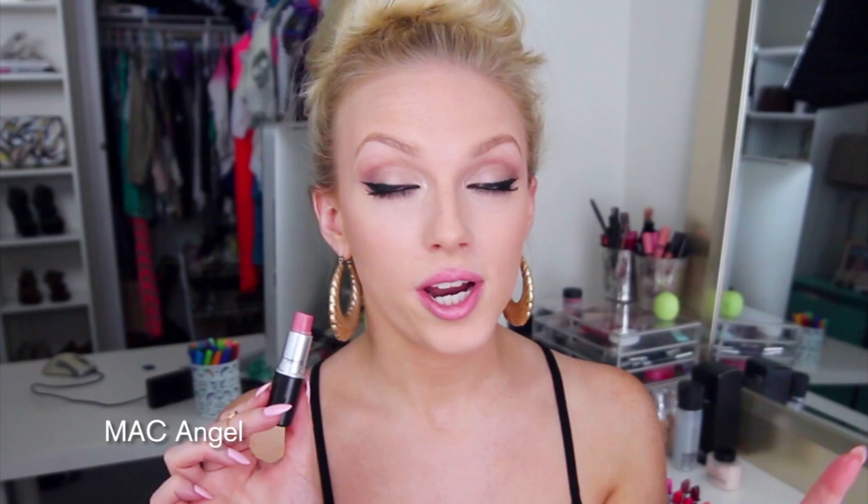The first one I'm starting with is Angel by MAC, which is technically a frost finish, but really does not look like a frosty color. This one has been through the ringer and is probably in the top three of my most worn MAC lipsticks. At one point I probably wore this every single day for about a year straight. Kind of similar to Cream Cup — Angel is just a little warmer, and Cream Cup is a little lighter and more on the cooler side. This is a really perfect color to pair with a darker smoky eye.